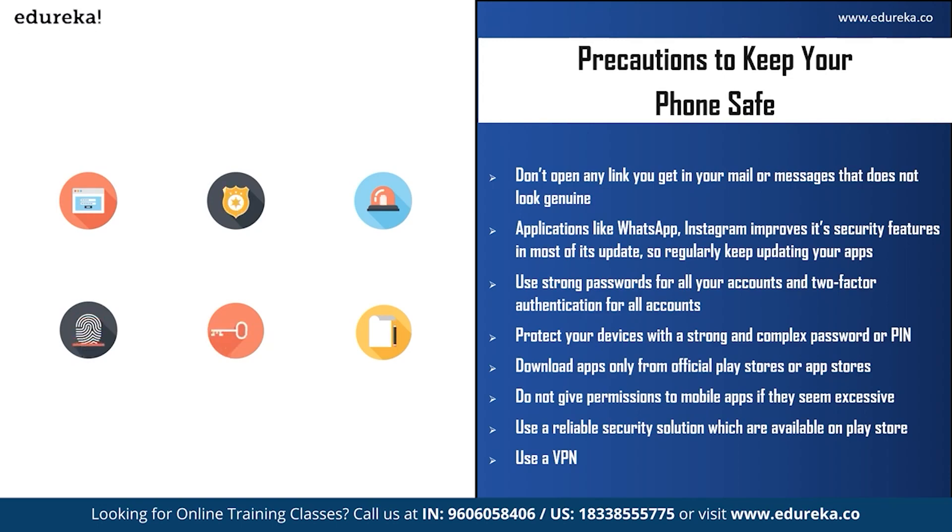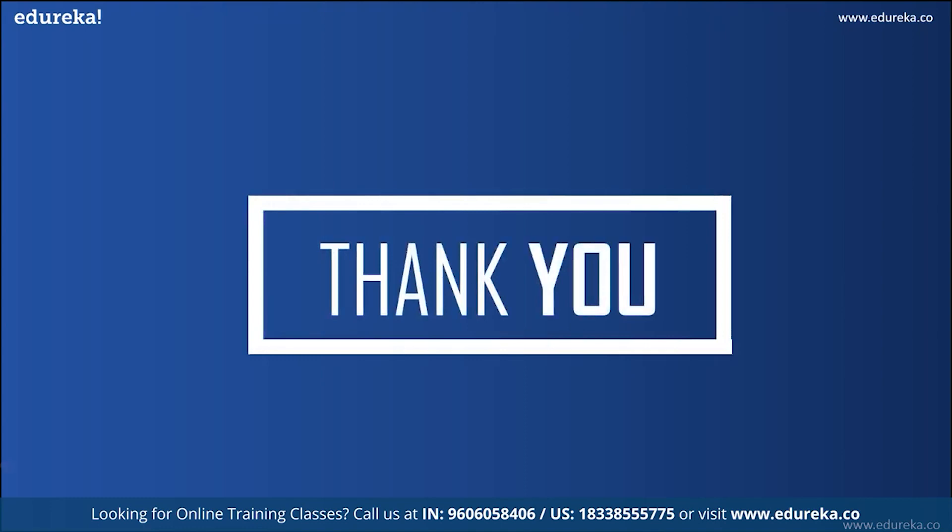Those were some tips you can follow to secure your mobile devices. We have come to the end of this video. I hope it was helpful. Do leave your valuable thoughts in the comment section below and let us know if you want more videos like this. Happy learning!